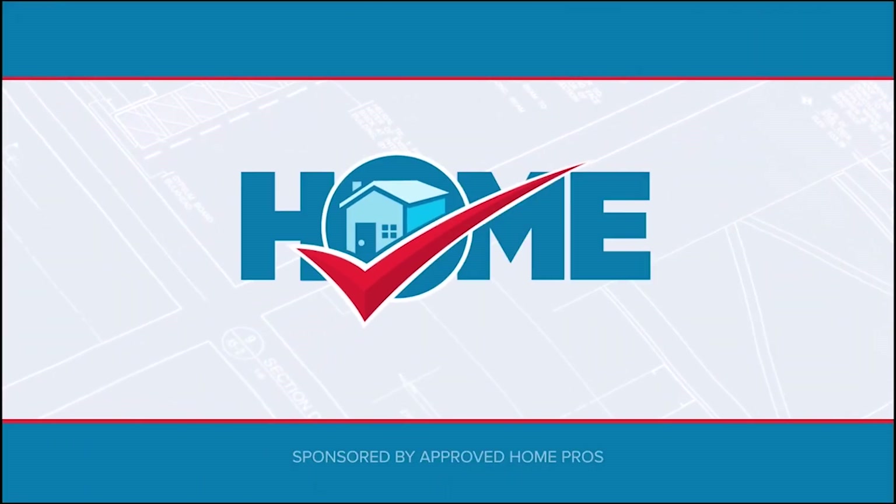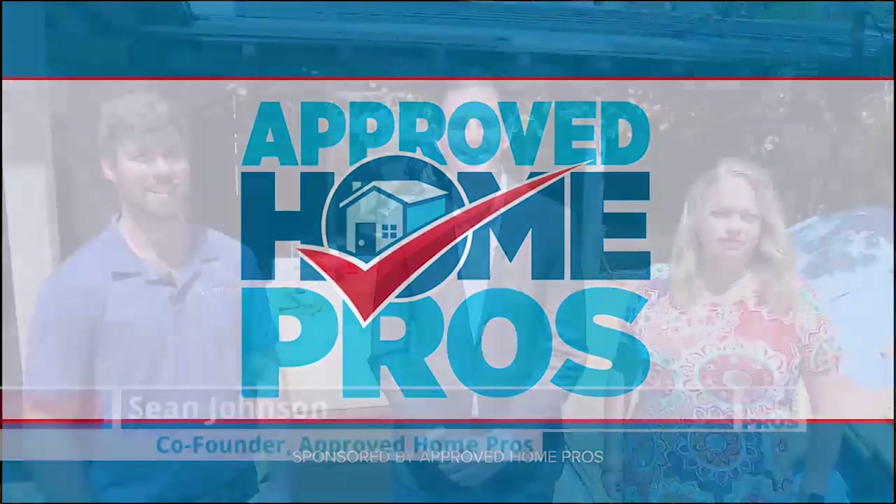It's time to check in with Approved Home Pros. I am in a beautiful home in Point Loma with Tyler from BVI Solar and Julie Connelly, the homeowner, and we're going to learn today about solar shingles.